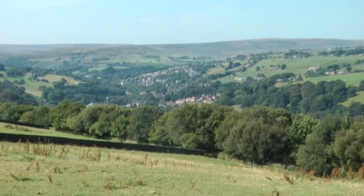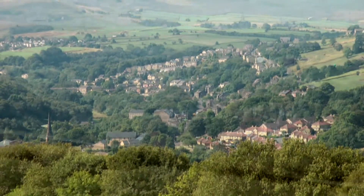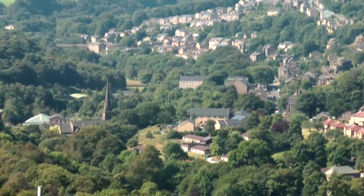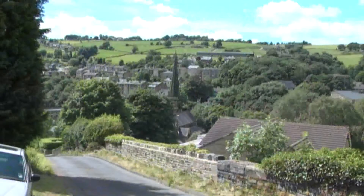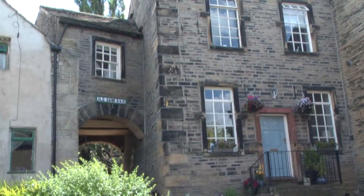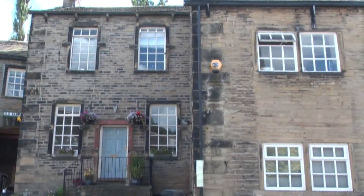The largest community in the Ryburn Valley is Rippenden, which had its major growth period in the 18th and 19th centuries after the building of the Oldham and Rochdale Turnpike roads. Originally the route to the village was by way of a steep cobble lane known as Old Bank. Old Rippenden, now a conservation area, was first recorded in the 1300s as Ryburn Dean, meaning a forded river in a valley.